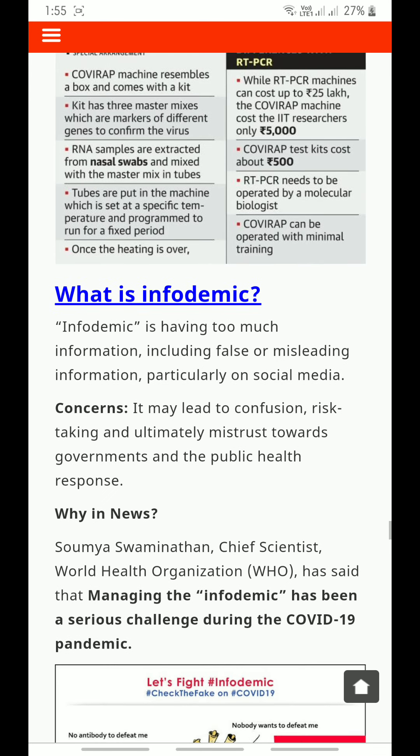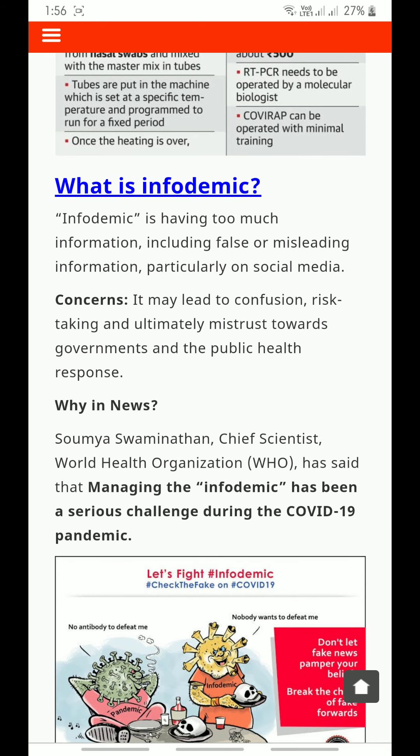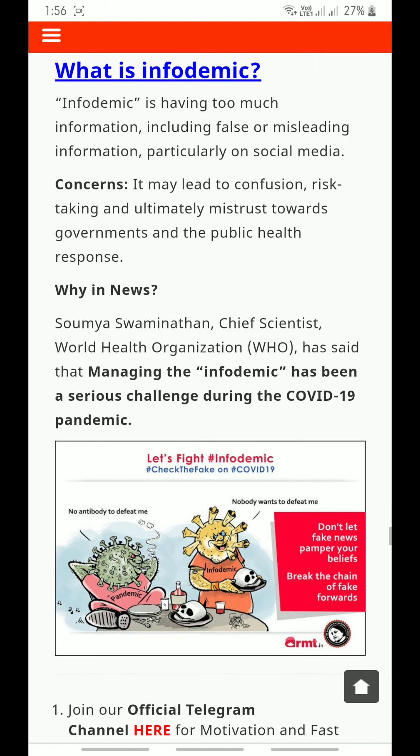Infodemic refers to having too much information, including false or misleading information, particularly on social media. It may lead to confusion, risk-taking, and ultimately mistrust towards governments and the public health response. Somya Swaminathan, chief scientist at the World Health Organization, has said that managing the infodemic has been a serious challenge during the COVID-19 pandemic.